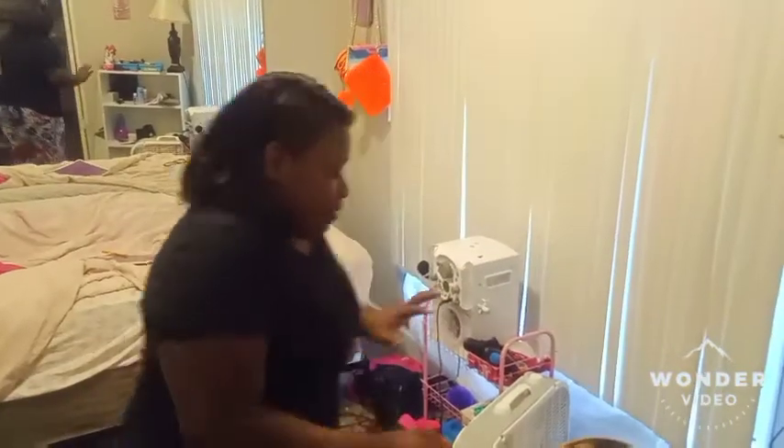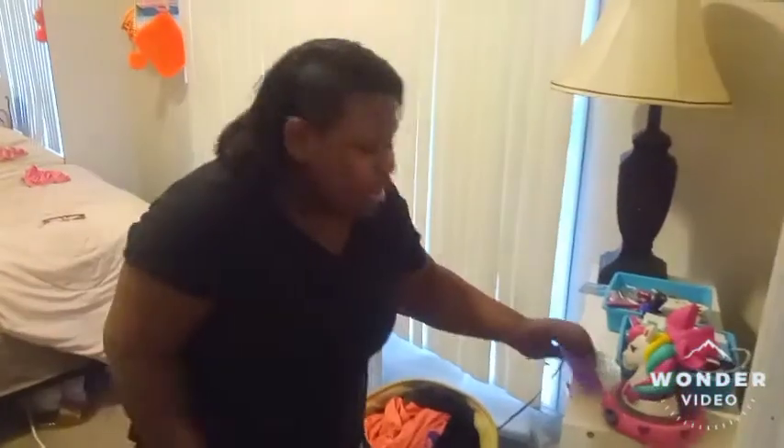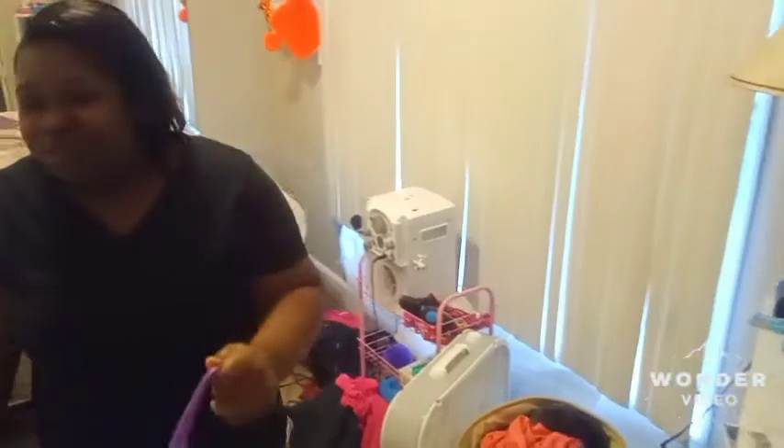So the first thing I'm going to be doing is doing my hair. Don't mind my room, I gotta clean it up. The items I used to do my hair is my brush and my comb, and I think that's it.